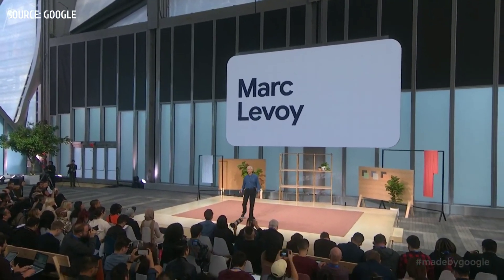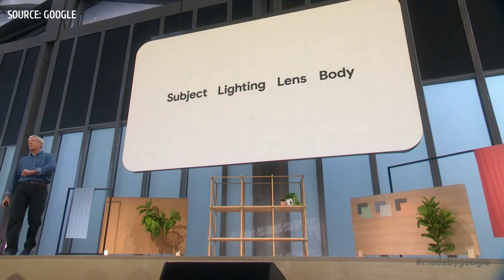It's great to be here. There's a saying among photographers that what's important to taking a great picture is, in order: subject, lighting, lens, and the camera body. It's their way of saying that it doesn't matter which SLR body you use unless you get the first three elements right.